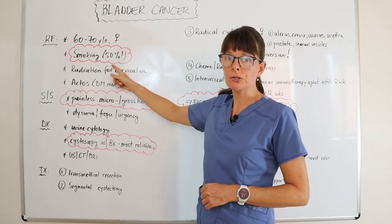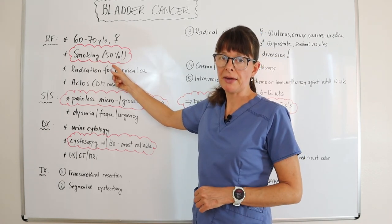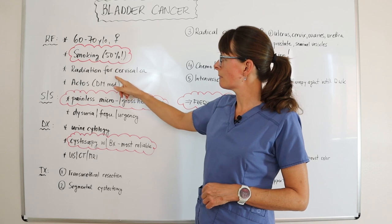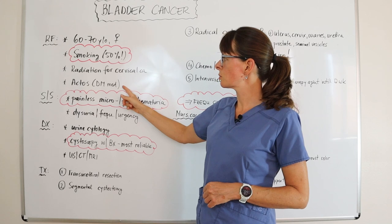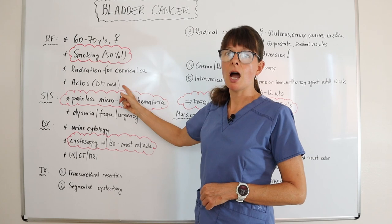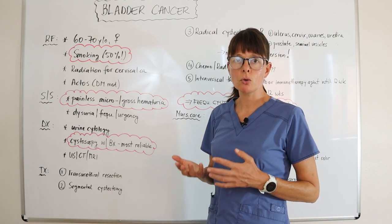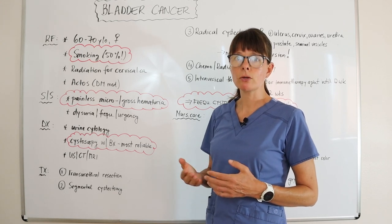Smokers are also at high risk — 50% of people who smoke are likely to get bladder cancer, so health prevention efforts and education are very important here. Additionally, women who've had radiation therapy for cervical cancer, and patients who are on Actos, which is an oral diabetes medication, are at higher likelihood to develop bladder cancer.